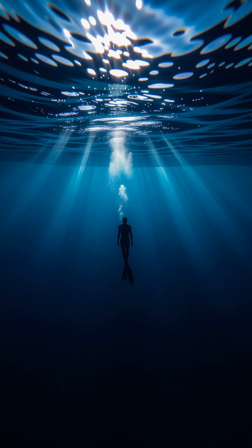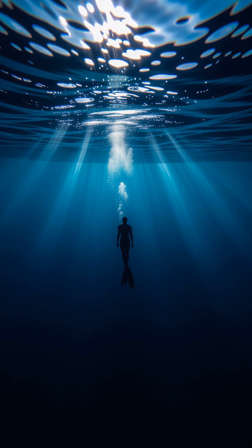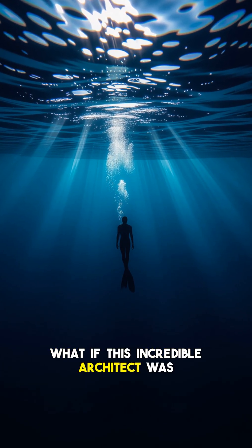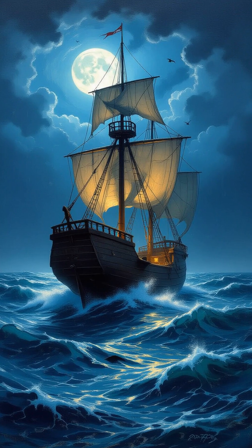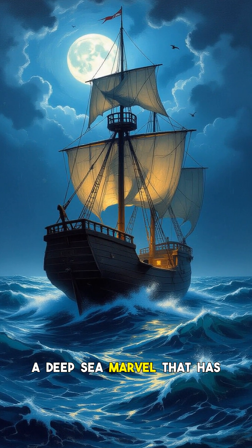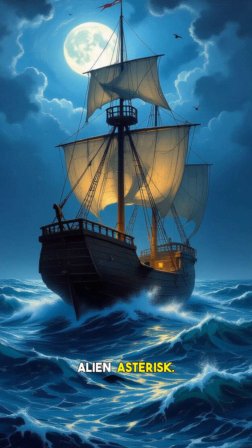Hey everyone and welcome back to the channel. Imagine an animal that builds its home out of the hollowed out body of another creature, then rides it through the vast, dark ocean. What if this incredible architect was also nearly invisible itself? This isn't science fiction. It's the reality of Phronima, a deep sea marvel that has even been suggested as an inspiration for the xenomorphs in the movie Alien.